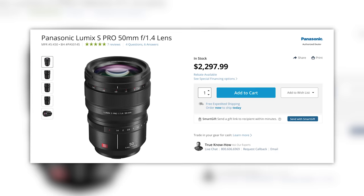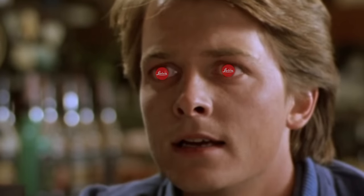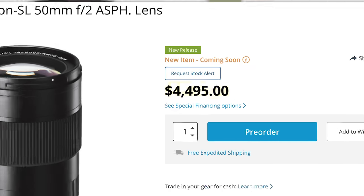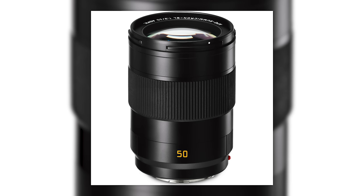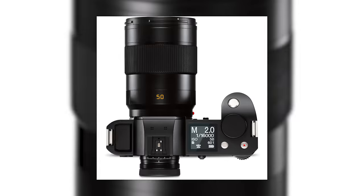First up, if you thought Panasonic was nuts for pricing their 50mm f1.4 L-mount lens at $2,300, you might be right. Well, here comes Leica with a hold-my-beer moment — give me a keg of beer. Introducing the $4,500 Leica 50mm f2 Summicron SL for the L-mount alliance.